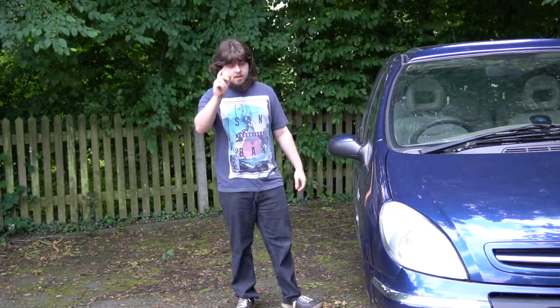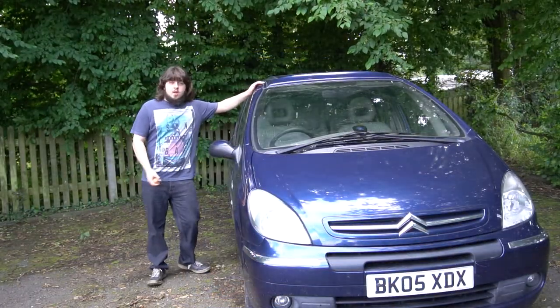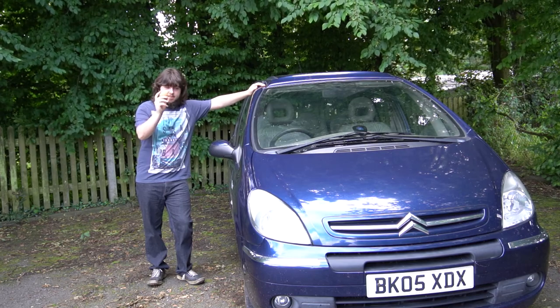I have an egg — not this egg, this egg. The Zara Picasso, otherwise known as the egg car.